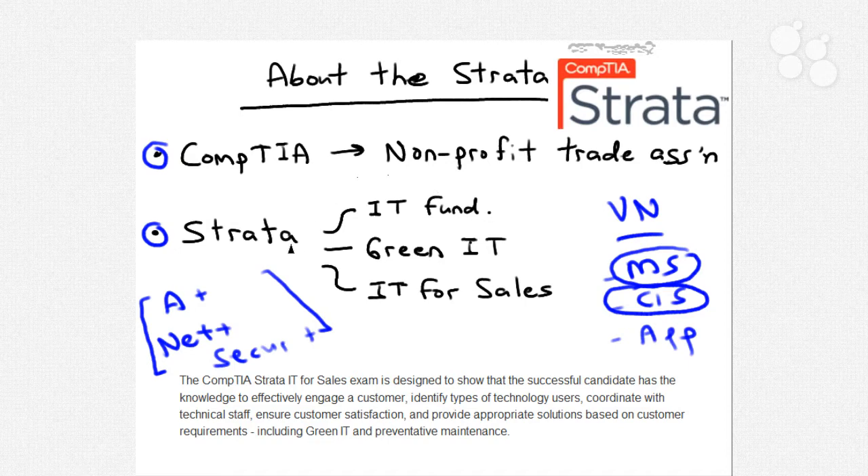For CompTIA to get ANSI accredited on these credentials speaks volumes on how highly they're valued. As of this recording in mid-2010, Strata is really new and doesn't have a high profile yet, but we in the industry feel nothing but good things about it. The Strata program has three disciplines: the IT Fundamentals certificate, the Green IT certificate, and then what we're concerned with — IT for Sales.